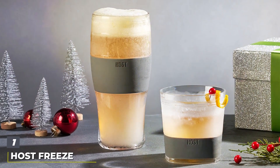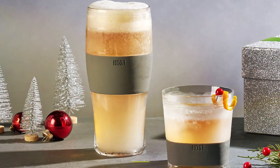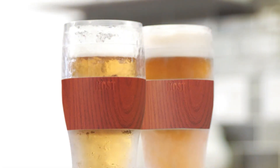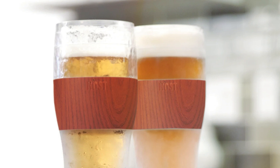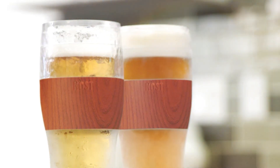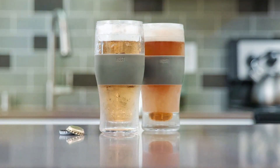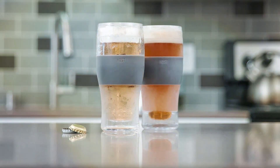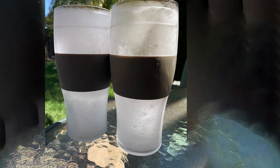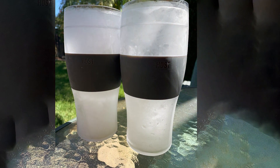Number 1. The Host Freeze EZ Beer Glasses Set emerges as a frontrunner in the realm of freezer-friendly beer mugs. Crafted with innovation and elegance, these 16-oz gray mugs are designed to solve a common dilemma among beer enthusiasts: the quest for consistently cold beer. The mugs feature a proprietary cooling gel ingeniously sealed within their double-walled construction. The sleek gray color adds a modern touch to any setting, while the ergonomic design ensures a comfortable grip, reducing the likelihood of slips or drops.